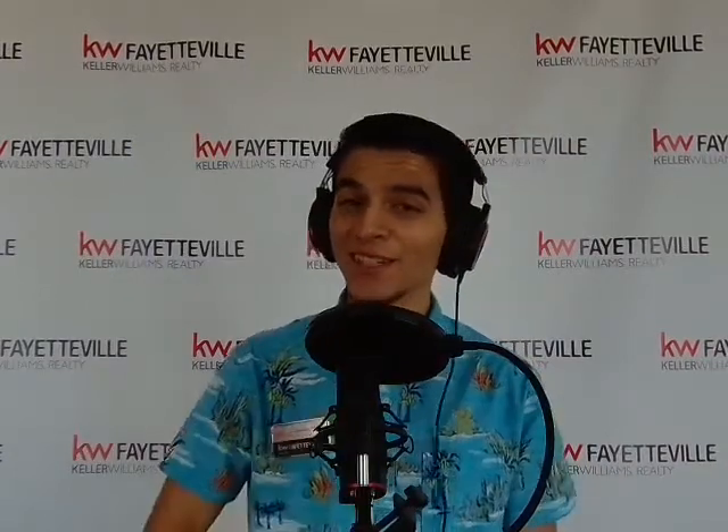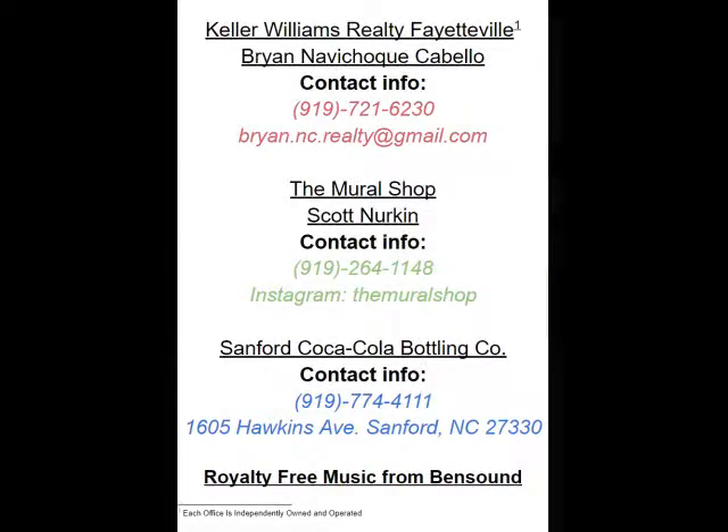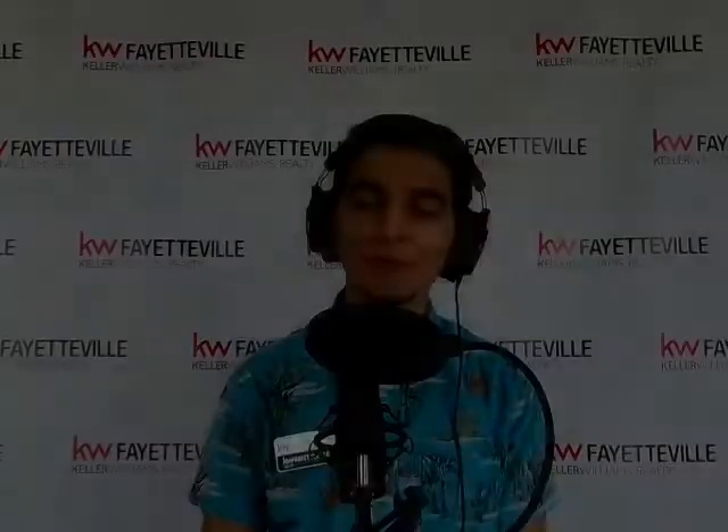Now that was a fun way to spend a morning, afternoon, or evening in Sanford, North Carolina. If you guys are ever in the search for something to do, always make sure to just walk around. You never know what you might stumble upon in this nice historic city. I've been your host, Brian Navacheko-Cabello, realtor associated with Keller Williams Realty in Fayetteville, North Carolina, and the host of The Local Historian. I'll see you guys next time.